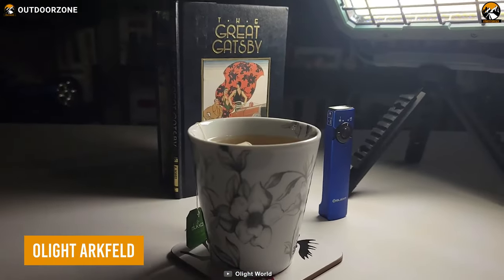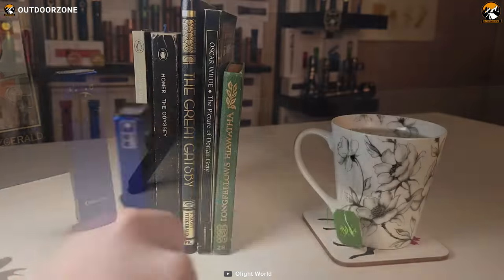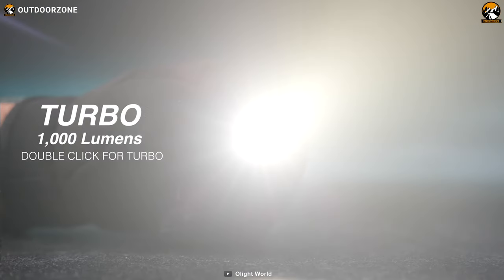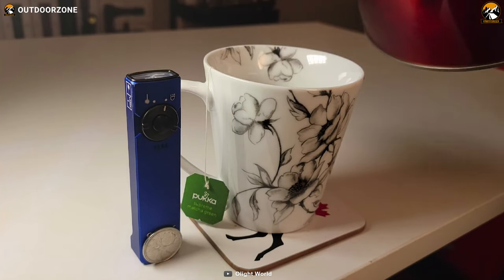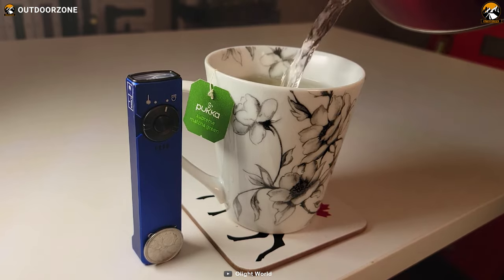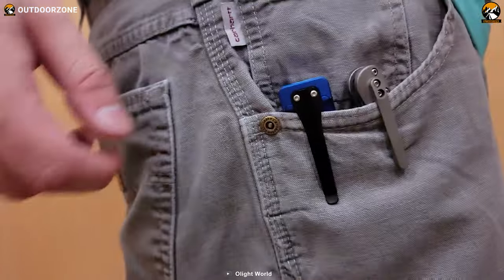A sturdy and easy-to-use flashlight like the Olight Arcfield can be a game-changer for every EDC lover. Being equipped with two LEDs, this flashlight can emit up to 1000 lumens and can cover about 1093 yards, which is quite amazing for nighttime traveling. What makes this torch stand out is its weight of only 3.07 ounces and 0.59 inches thickness — it is almost invisible inside your pocket.